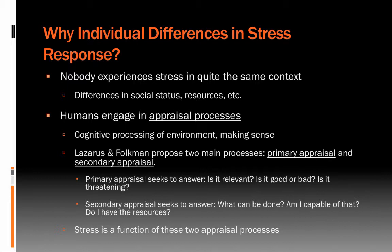We also know that humans engage in appraisal processes — cognitive processing of the environment — the way we think through and make sense of our experience. Lazarus and Folkman proposed two key processes: primary and secondary appraisal. Primary appraisal answers the question: is this situation relevant, good or bad, a threat — does it demand an immediate response? Secondary appraisal then asks: what can be done? Am I capable? Do I have the resources? Is this manageable or overwhelming? The amount of stress individuals experience is really a function of these two appraisal processes working in conjunction.